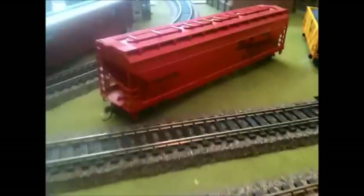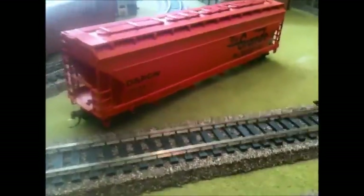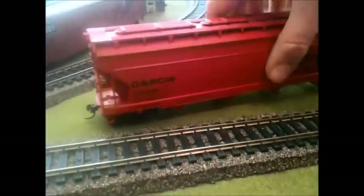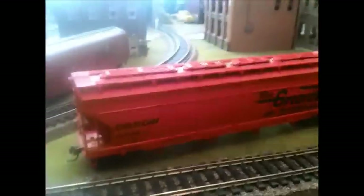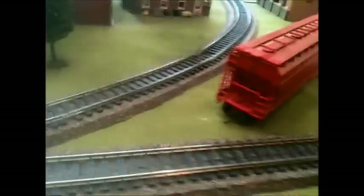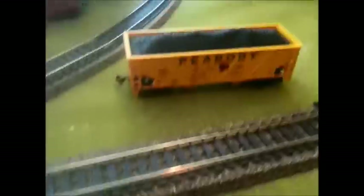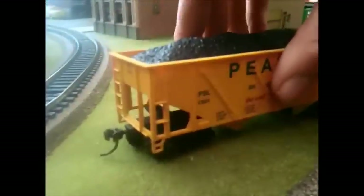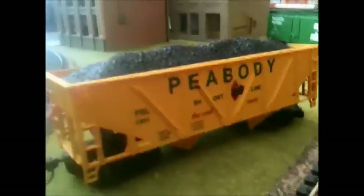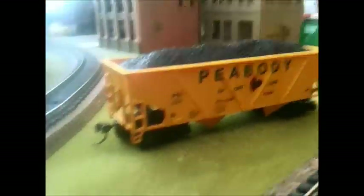This real grand hopper here is kind of nice and red. I also have a Peabody coal car here that's kind of nice - I like that one. I bought that at the local train shop here in town, a few miles from where I'm at right now.